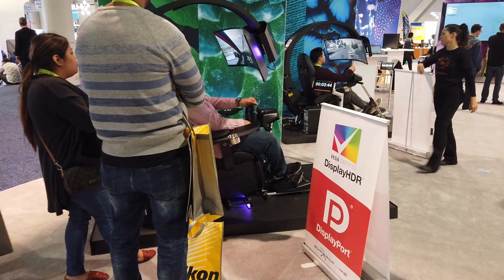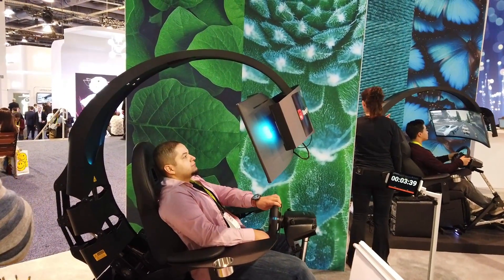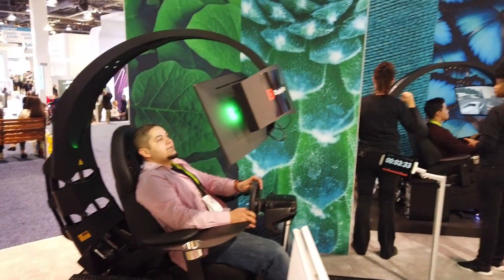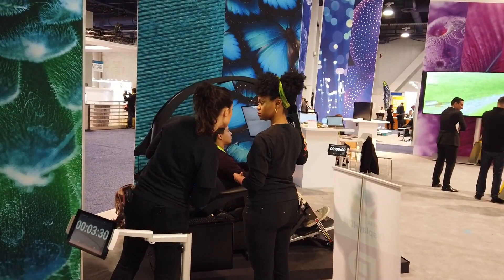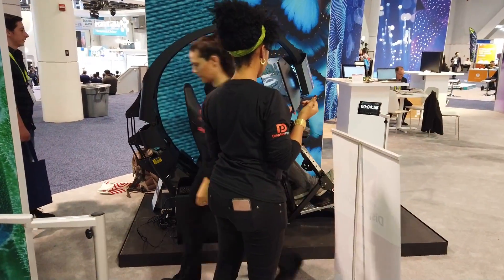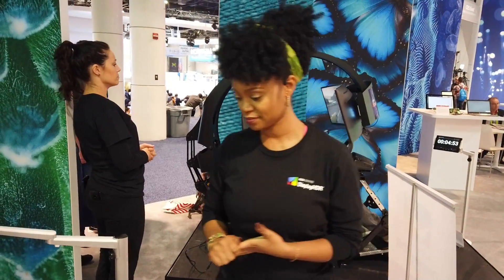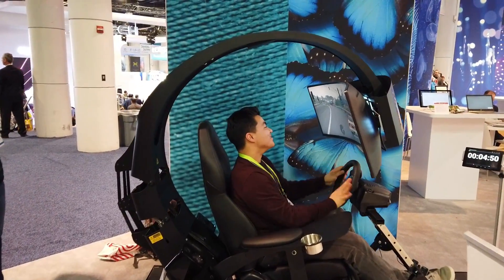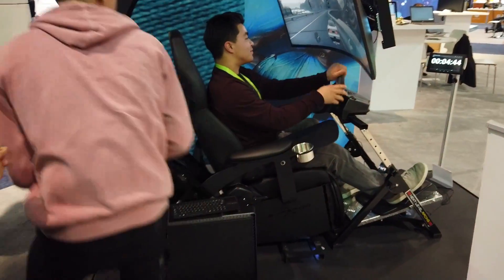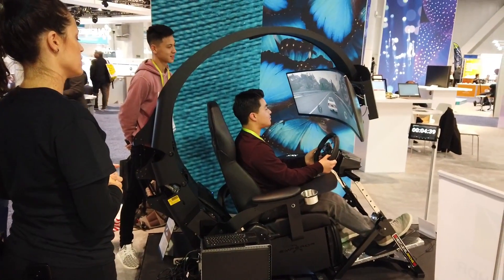VESA also has these stations that look very, very cool — so much fun. Look at this: get your racing in there with your PC right next to you, and a big 49-inch screen monitor. Very cool, very good viewing angles as always. Those curves — they are a must, especially for a more immersive experience.